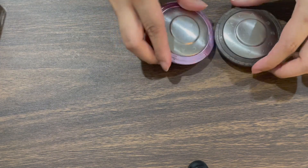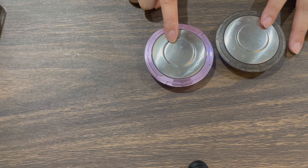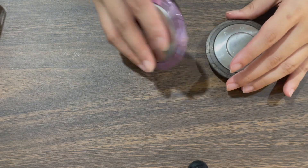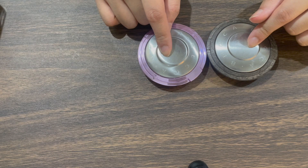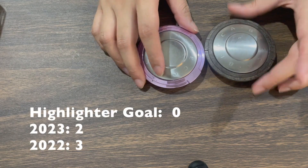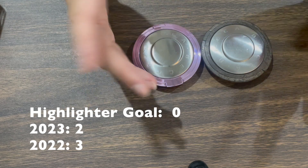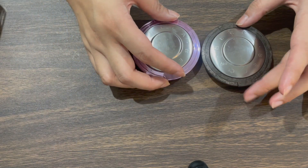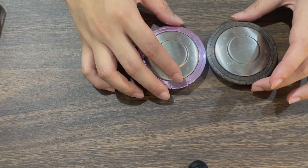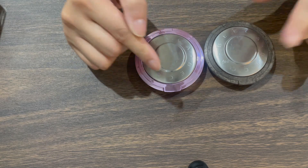For cheek products, I have two highlighters — last year I had three. I used up my old Becca Champagne Pop, so now I only have Opal and Lilac Geode. My goal for highlighter is actually zero. I have oily skin and even in winter I don't like the look of highlighter — I prefer a glowing blush or cream blush over sparkles. Highlighter just doesn't suit me, so I'm working toward using these up.